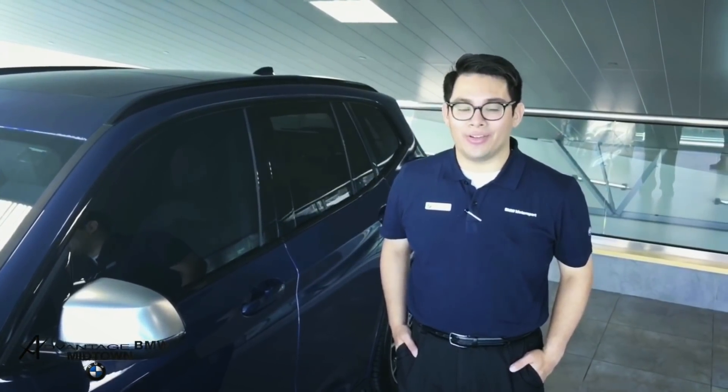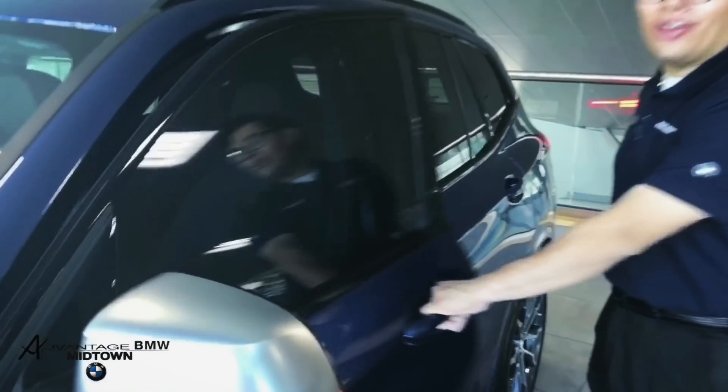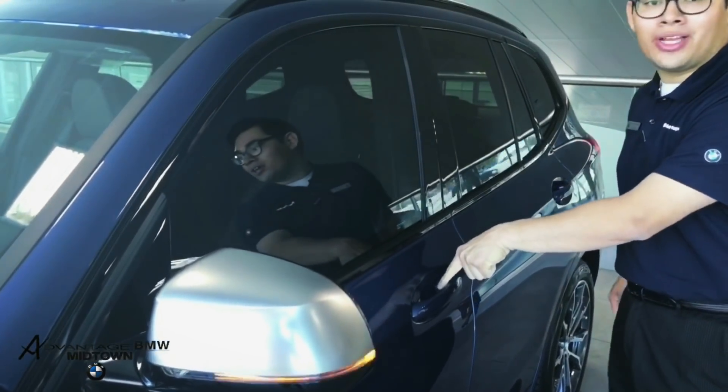The 40i includes comfort access keyless entry as standard, meaning that I can walk up to the car, grab the door handle, and it unlocks. And I can lock it just by holding my finger on top of the door handle.